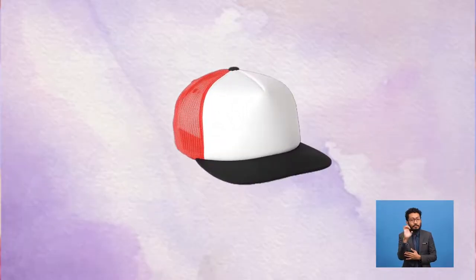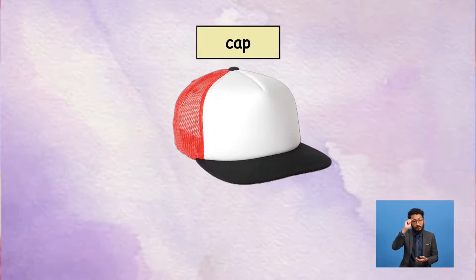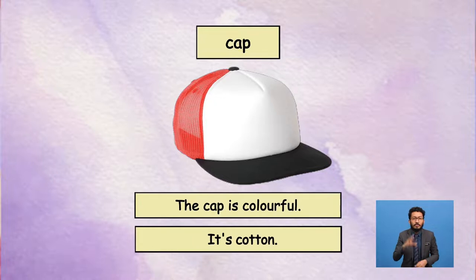Next, we have this one. Do you know what this is? Yes, it's a cap, Miss Rita. Can you tell me the colour of this cap? There are so many colours. It's nice. I like it. But how should I describe it? Oh, it's easy, Yolo. When you see something that has many colours, you can say it's colourful. I get it — this cap is colourful and it's cotton. Am I correct, Miss Rita? You are, definitely. Good job, Yolo! Good job, boys and girls!